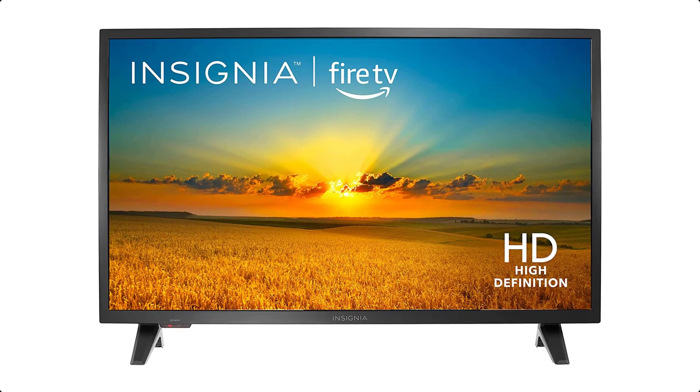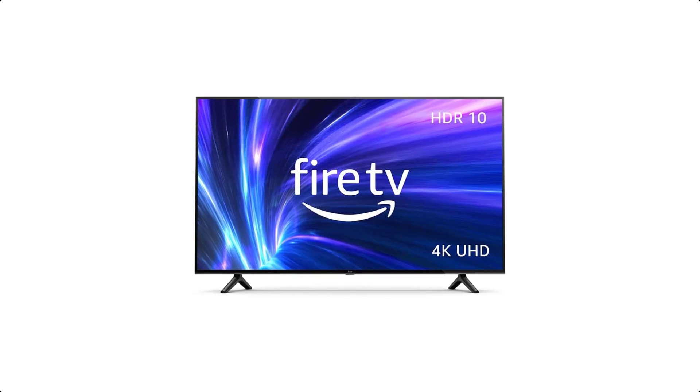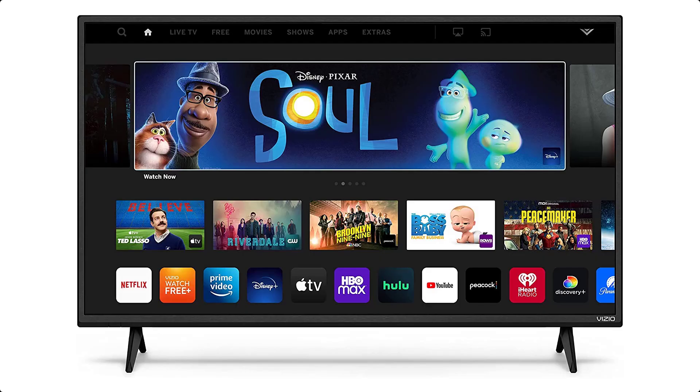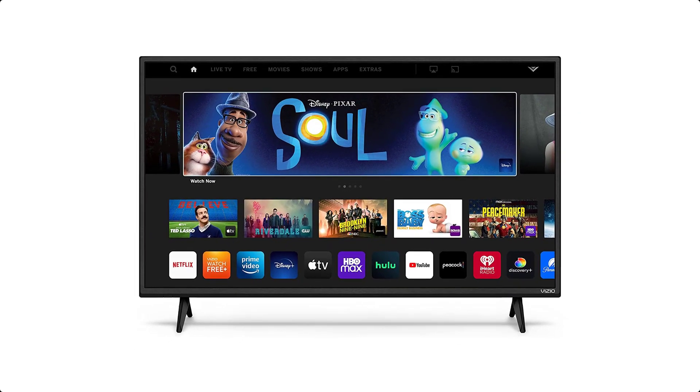Smart TVs are the latest trend in home entertainment. These televisions are equipped with advanced technology that allows users to access the internet and stream content from various sources, such as Netflix, Hulu, and Amazon Prime Video.